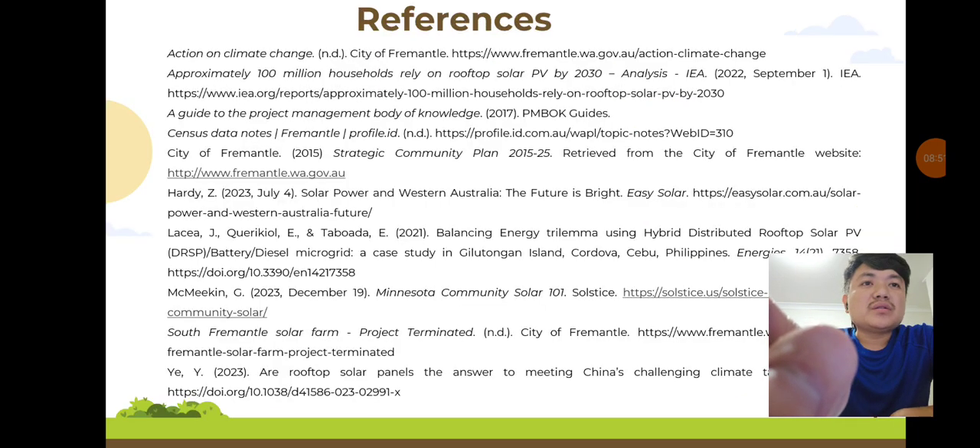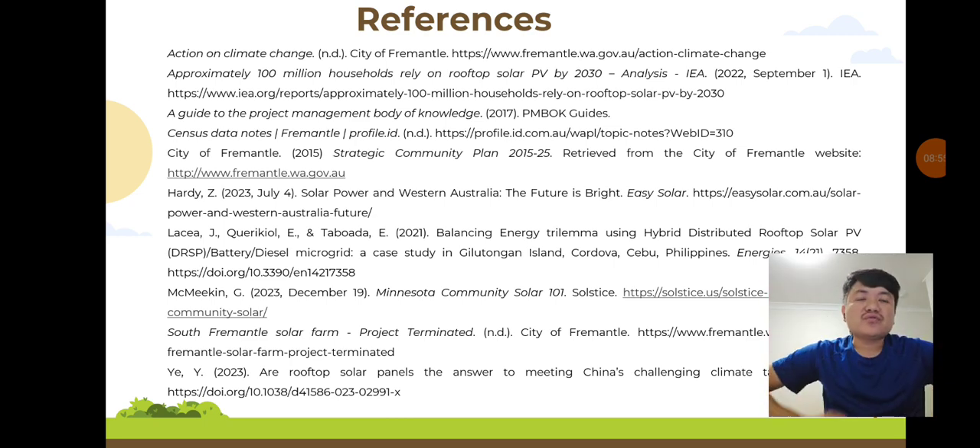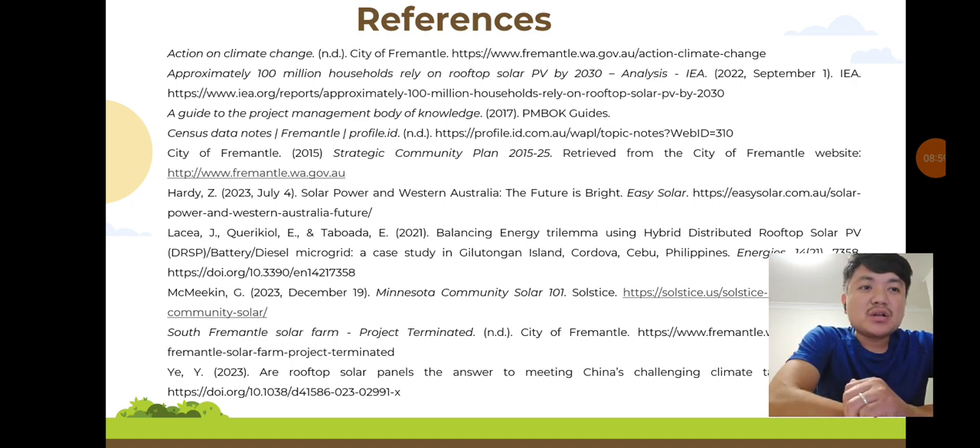Here are the references and sources that informed our project plans. Thank you for your attention. Please subscribe to our YouTube channel and share with all your friends.